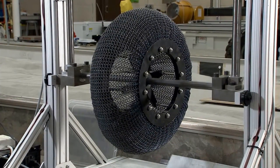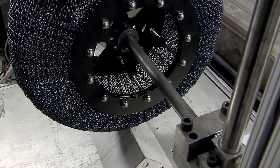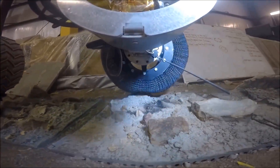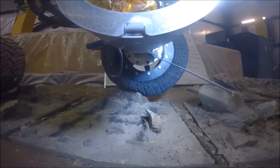The new tires are not only more durable, but they conform to the terrain without sinking, and they can carry heavier payloads at moderate to high speeds. The hope is that one day they will not only improve the lifespan of unmanned rovers, but will be used on manned vehicles as well.